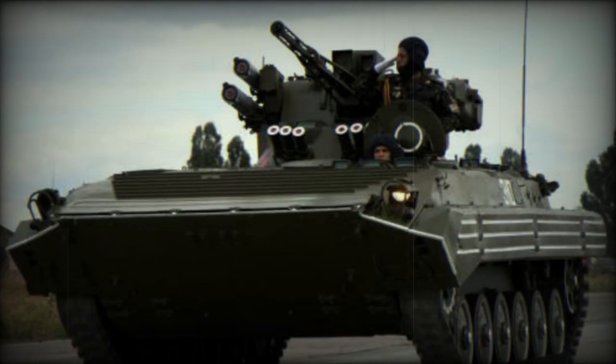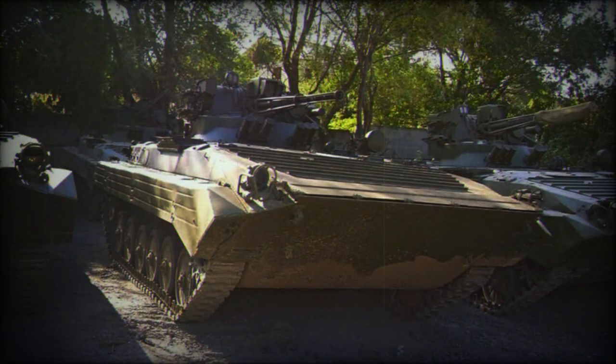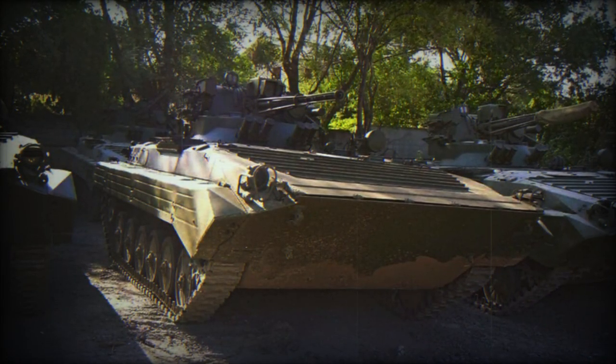Photos were published on September 16th on the Telegram channel 'Tanks. History and Modernity' (btvte.info), showing the Russian army using Ukrainian-made BMP-1U-Chkval, captured during the war in Georgia.